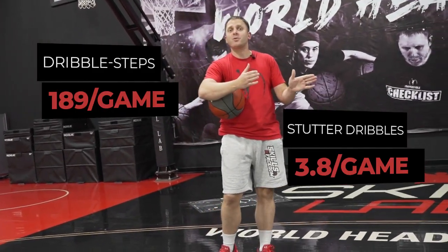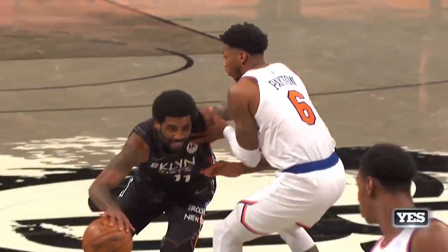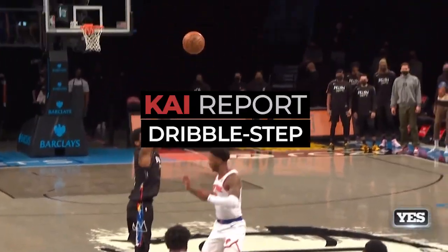His accuracy is so impressive that he's able to find that dribble step window 98% of the time — and that's not even counting the times where he does stutter dribbles on purpose when doing moves like punch strats, which we'll talk about in the next episode of the Kyrie Report.